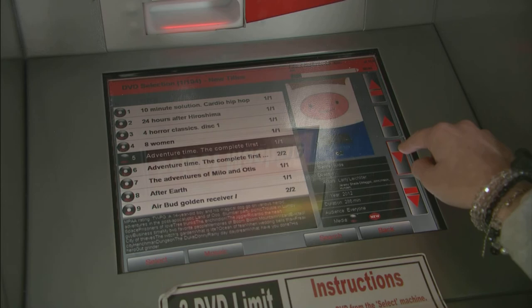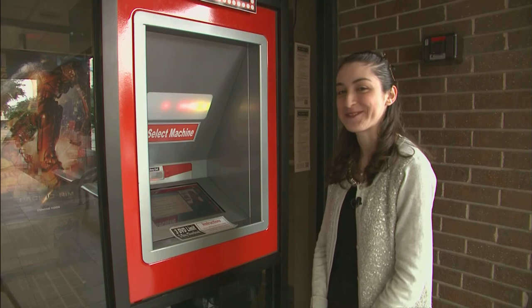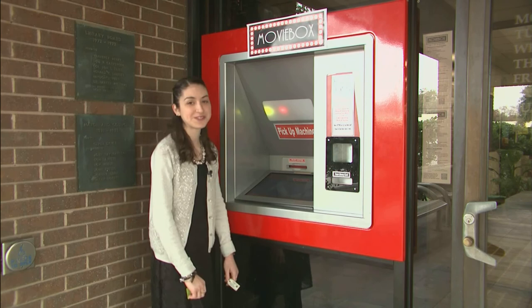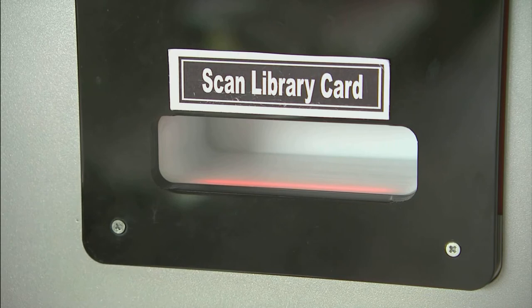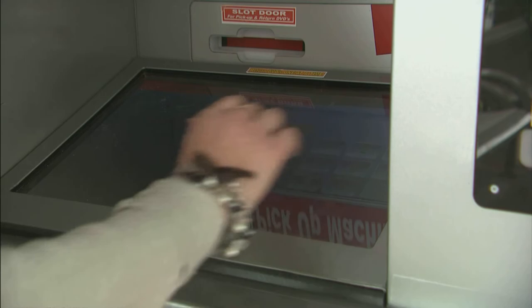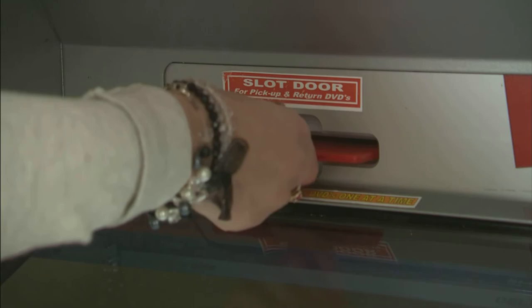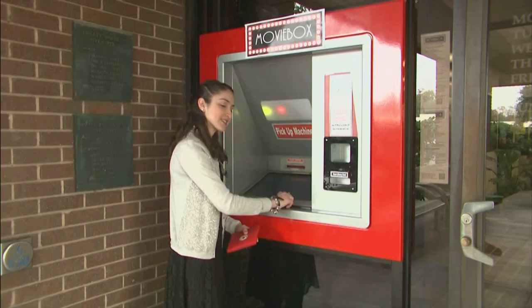It will ask you to pick up your DVD at the movie box. Once you have selected your movies from the selector box, you move on to the movie box and pick up your movies here. You will scan your library card to be prompted to put in your PIN. Then click exit to log out.